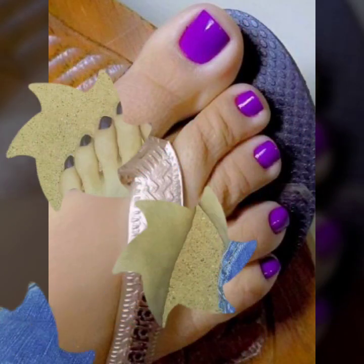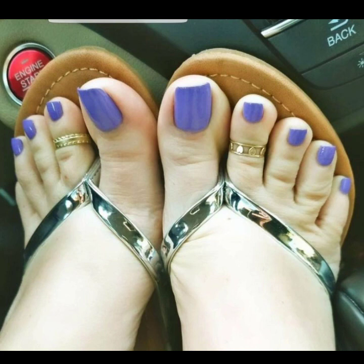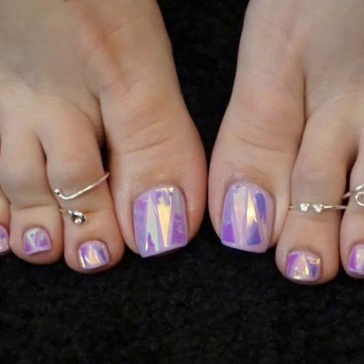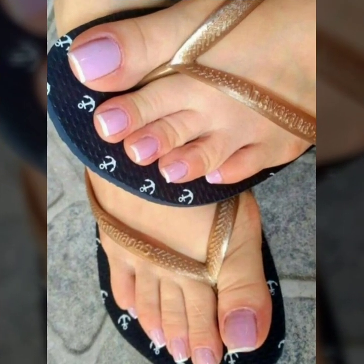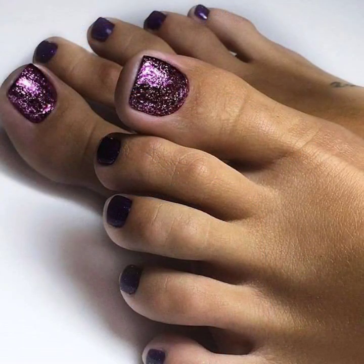Today I'm going to share with you the most beautiful and good-looking purple nail polish nail art designs. I hope you like this video. If you like it, please like and don't forget to share my video with your family and friends.